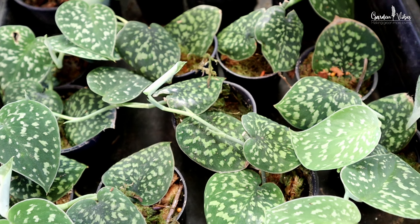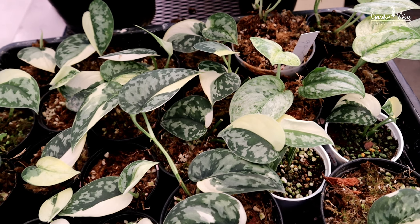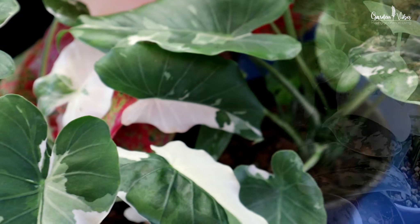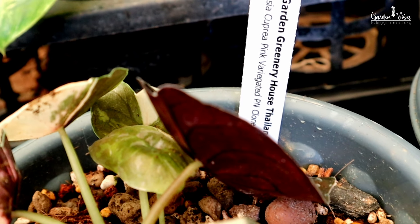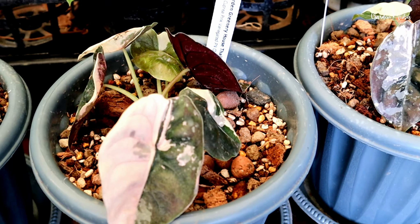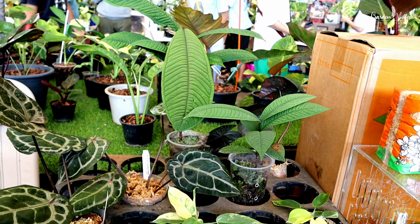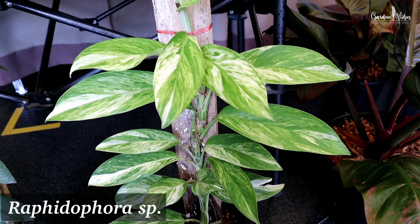If you are a plant enthusiast like me, you will definitely understand the excitement I felt when I came across these stunning specimens. And if you are into tissue culture plants, well you are in for a treat — from Alocasia and Pink Princess to Monstera Thai, there was something for every plant lover. These plants are tiny but really affordable compared to grown plants.